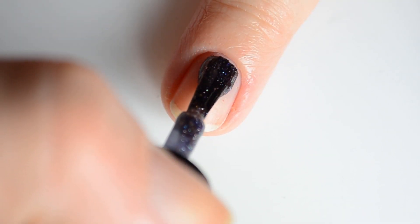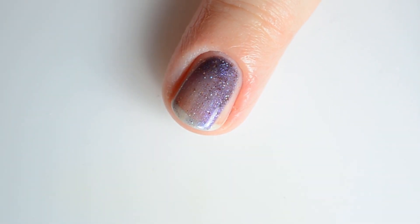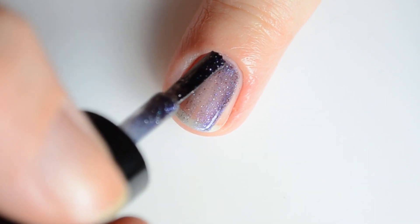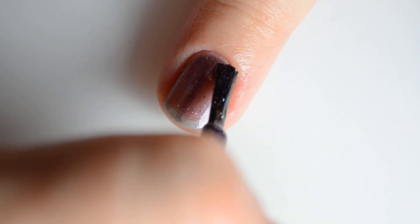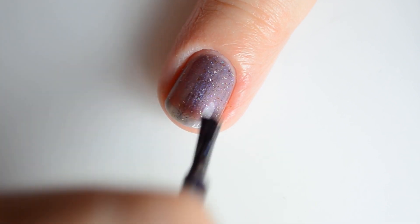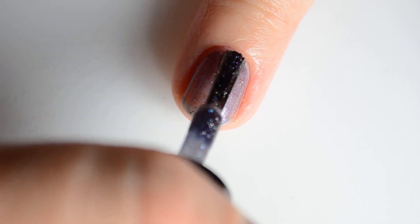Next up we have 'Drink Drink Drunk.' This is a teal to navy to purple to red to green shifting base with holographic and bronze flakes. This one is so pretty — I really enjoyed this one. My swatches show two coats for full coverage.